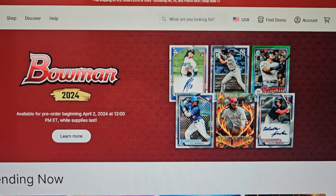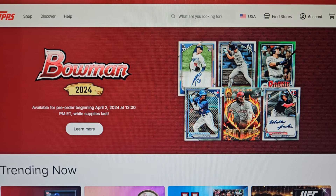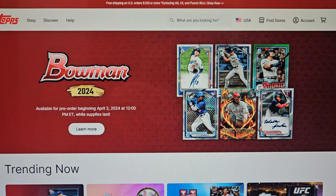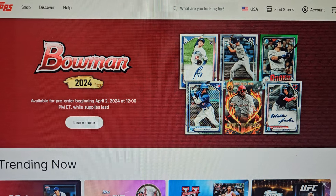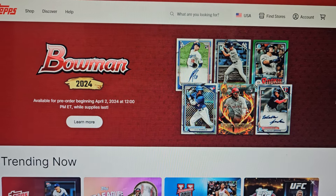Hey, what's going on everybody? Welcome back to the Cards in the Kitchen channel. Today we got huge, humongous, unbelievable news coming out of Bowman 2024. First off, it's April Fool's Day, April 1st, so I hope this is not a joke.